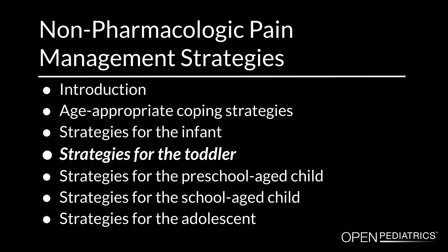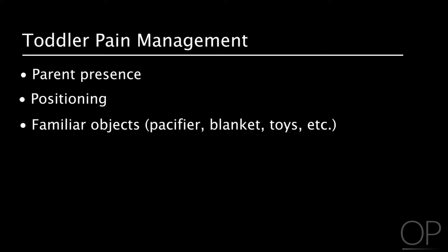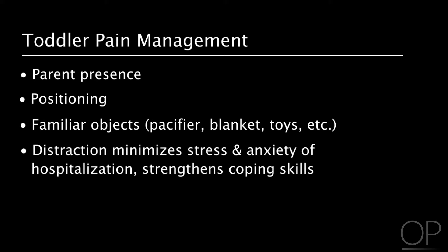Strategies for the toddler: sources of comfort include parent presence, positioning, and familiar objects such as a pacifier, blanket, and toys. The use of distraction is important to minimize the stress and anxiety of hospitalization and to strengthen the coping skills of the child.